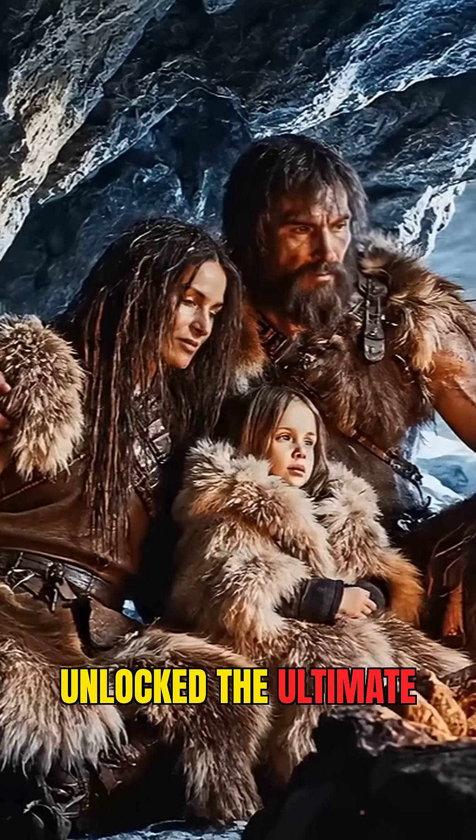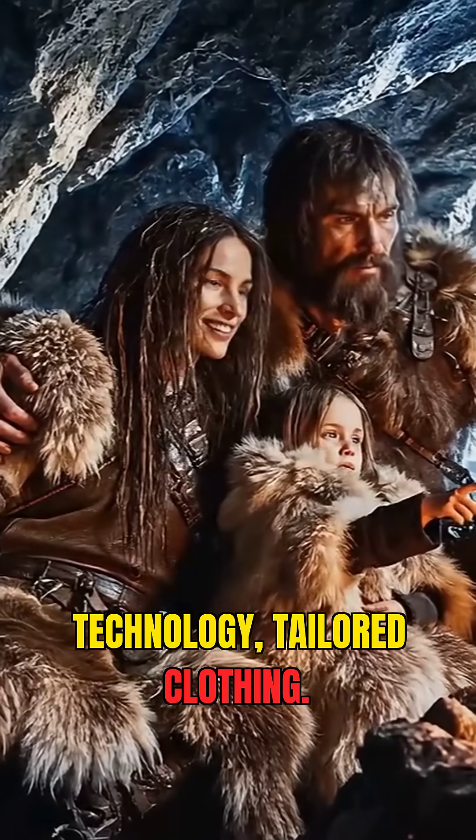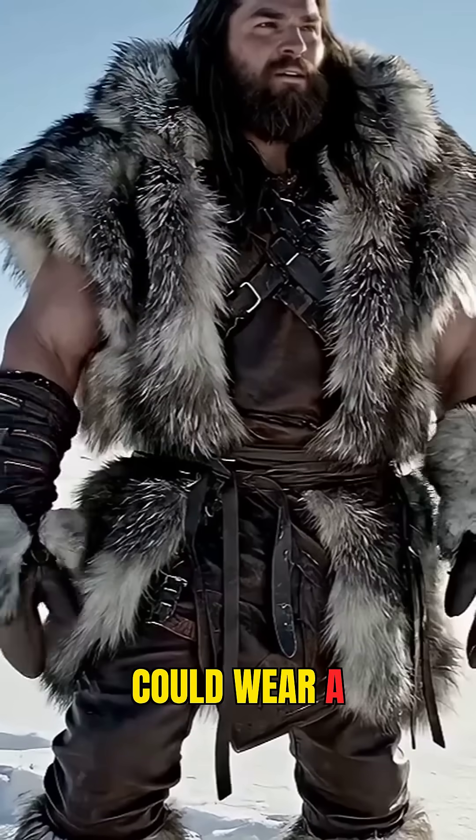With it, it unlocked the ultimate Ice Age survival technology: tailored clothing. Before the needle, you could wear a hide. After the needle, you could wear a garment.